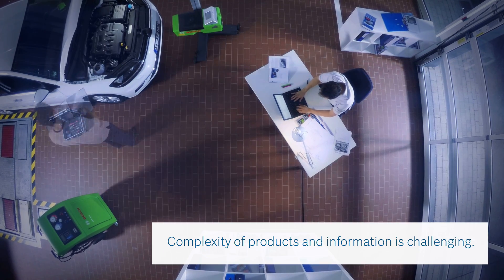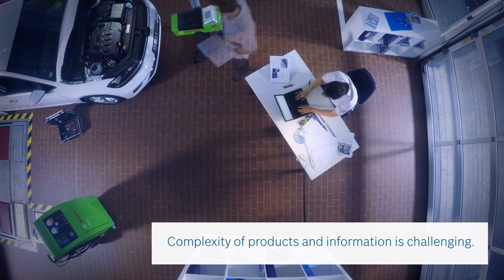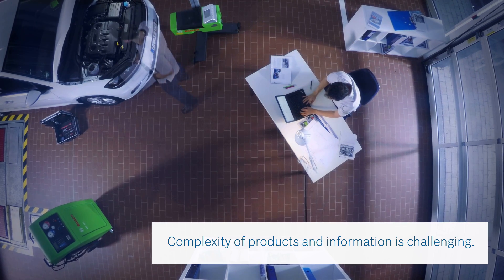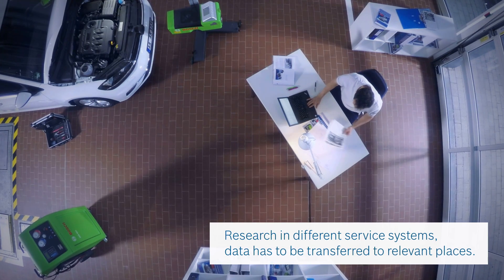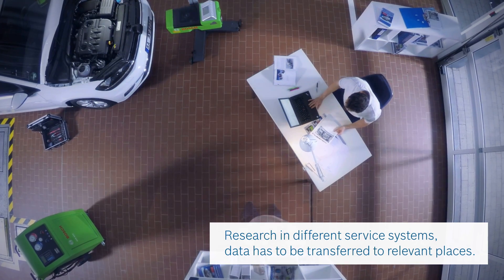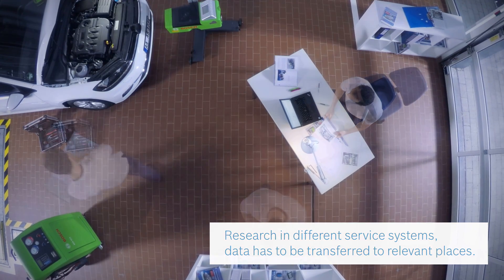The increasing complexity of products like vehicles and the amount of required information are often challenging for workshops and their staff. Information has to be researched in different service systems, and data has to be transferred to relevant places.